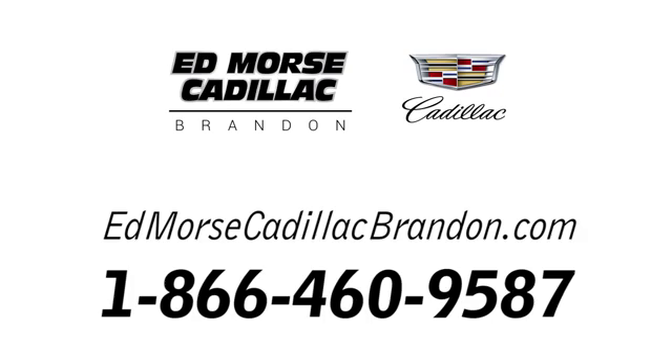Call us today at 1-866-460-9587. For value and for service, it's Edmars.